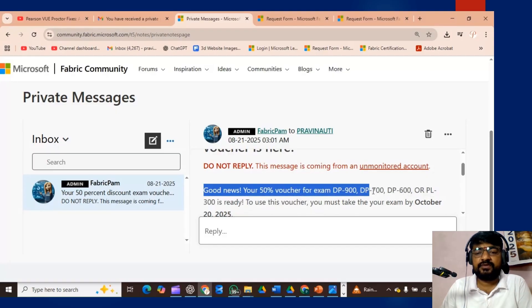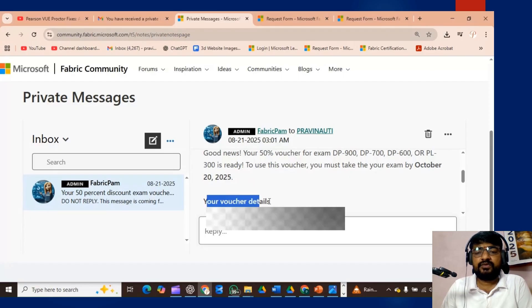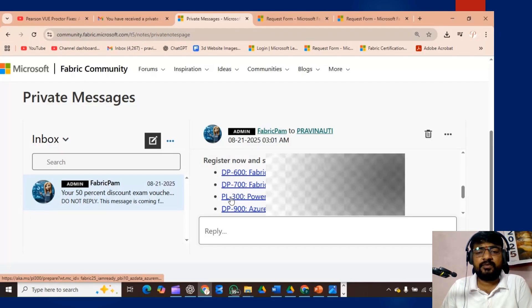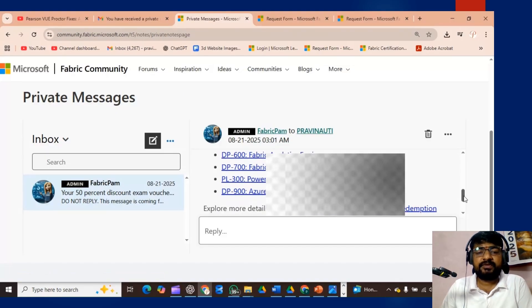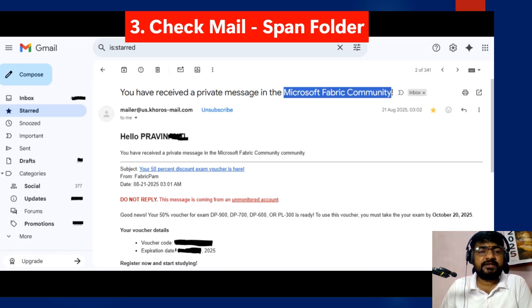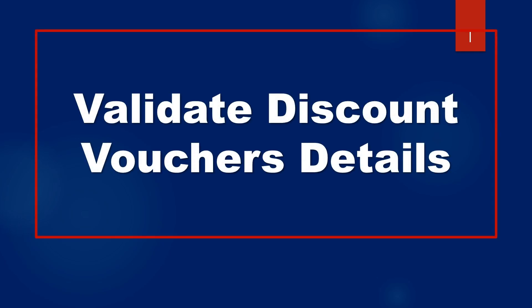Good news — you will receive the 50% exam voucher for DP-900, DP-700, DP-600, and PL-300. The exam voucher expiry date is October 20, 2025. You can check the exam voucher code and expiry date, and before the expiry you can schedule your exam. You can also check your email — you will receive a mail there as well. If you don't receive it, check your spam folder, as the Microsoft Fabric community will send the discount voucher details there.